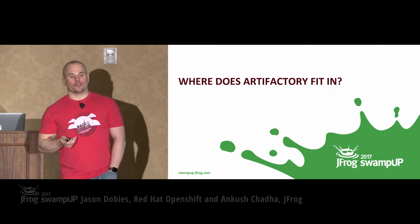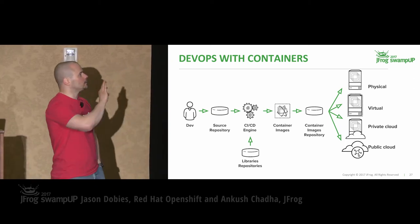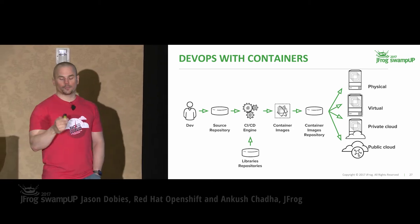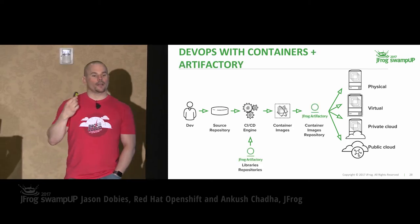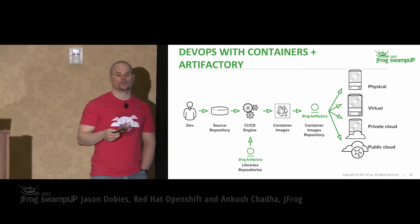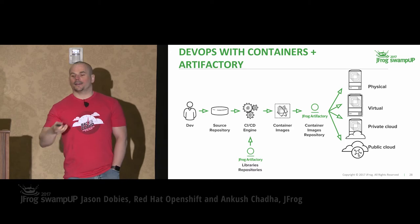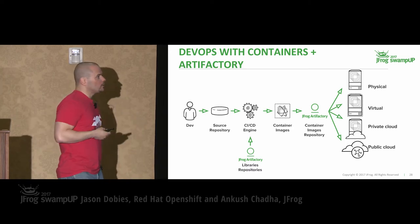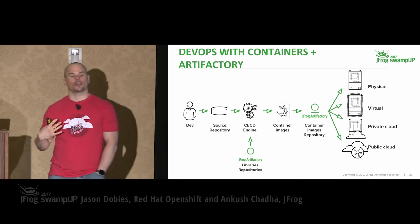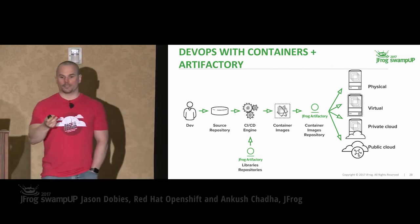So where does Artifactory fit in? This is a JFrog conference, after all. This is the flow we showed earlier, from developer all the way out to where things are deployed. This is how that picture looks when we factor in JFrog and Artifactory. We can use them to host our library repositories — anything from Docker images to Java JARs to Python eggs and so on. They can also hold on to our images as we've built them, with a Docker plugin that manages those images and makes them available as we deploy.